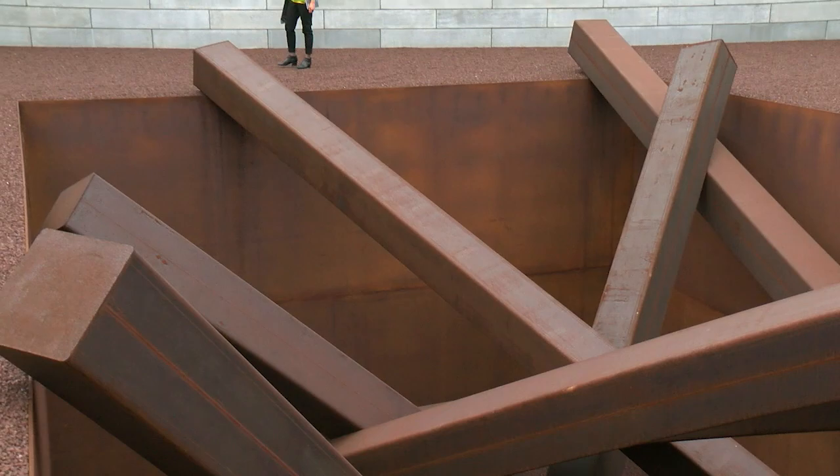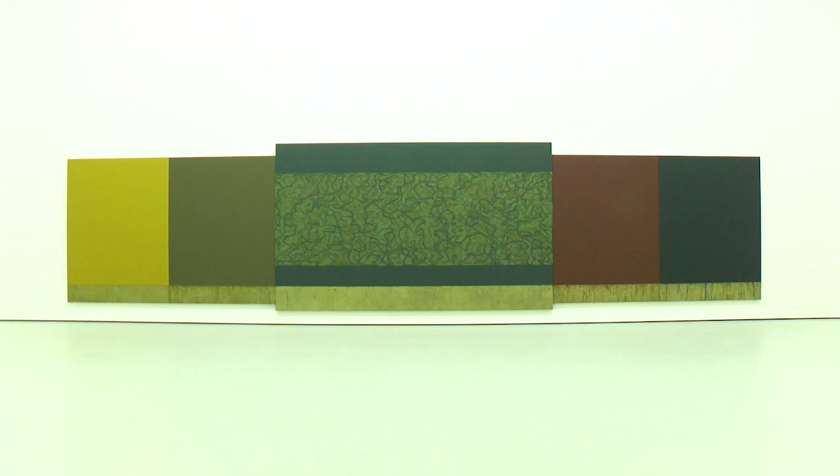With the expansion, Glenstone's founders say the goal is still the same, just on a larger scale. Visitors will have the chance to analyze more than 1,300 pieces of art by more than 200 artists.